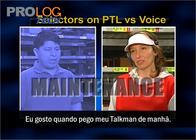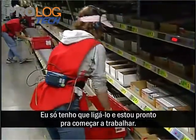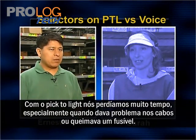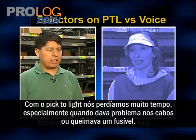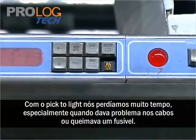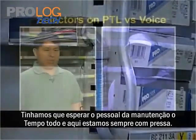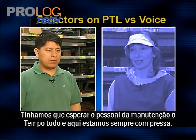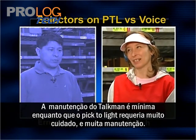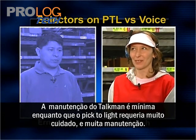I like that when I go to pick up my voice unit in the morning, I just grab it, plug it in — it's charged and ready to go. With pick to light, we have some problems: we waste a lot of time, especially with breaks, diffuses, wires and things like that, so we're always waiting for maintenance. Voice is very low maintenance, whereas pick to light needs a lot of TLC — it's rather high maintenance.